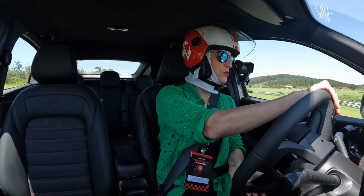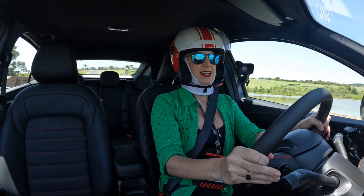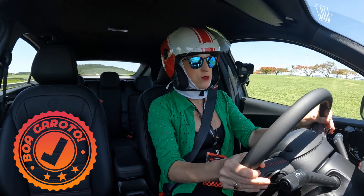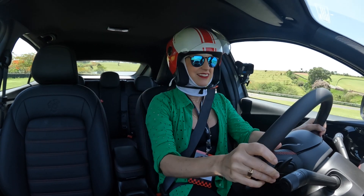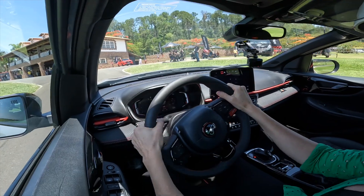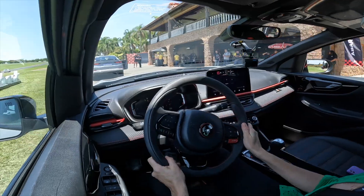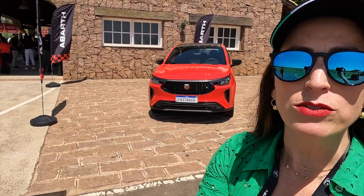Congratulations to Stellantis for thinking about it and bringing the Fastback Abarth, which now strengthens the brand. Resuming: the new Fastback Abarth comes 7% more rigid in suspension, and it brings exactly that performance you saw on the track. It gained more power and more torque, and the car is really more beautiful. At the price of $160,000 — do I think it's worth it? Yes. If I had the previous Fastback Limited Edition, I would run to swap it for this new Fastback Abarth.